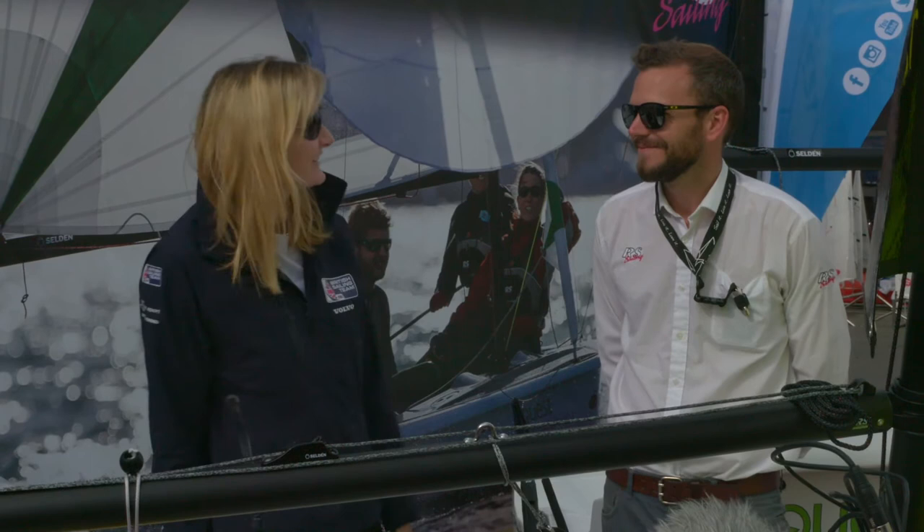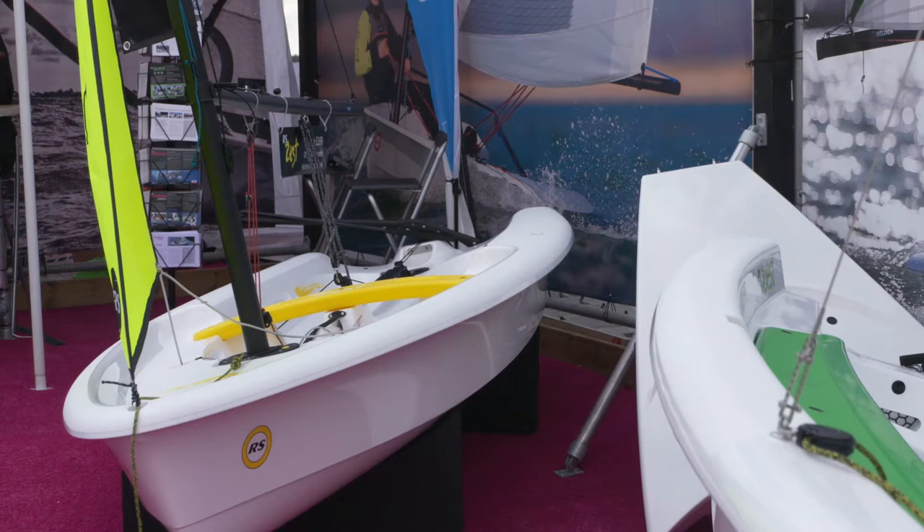We're over at the RS stand, and I'm here with Steve. How's the show going? Really well, it's been a busy show. We've had some mixed weather, but it's been a great success so far. It's lovely and sunny right now. And what have you got for us here? What's this?